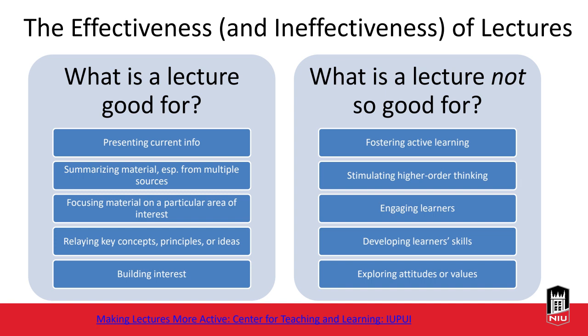What is lecture not so good for? A lecture by itself is not great at fostering active learning. Active learning gives students the opportunity to engage with and respond to course material, with emphasis on developing students' skills rather than just information transfer. Active learning techniques can be added to traditional lectures. Lectures typically don't stimulate higher-order thinking, engaging learners, developing skills, or exploring attitudes and values — so we use active learning in conjunction with lecture to achieve those things.